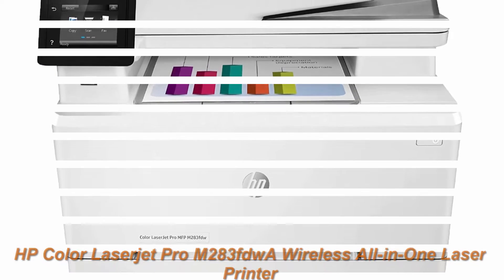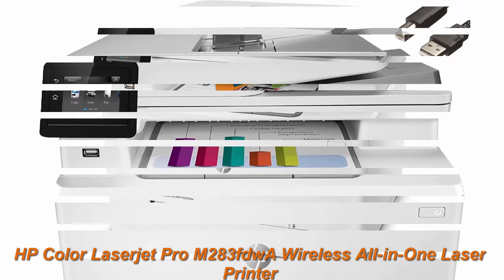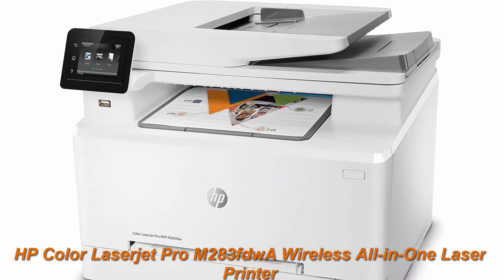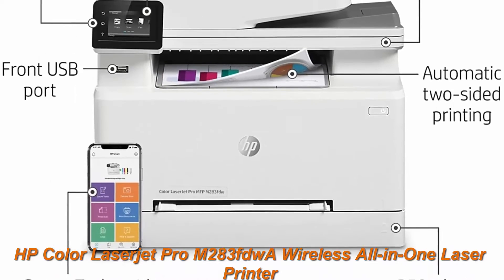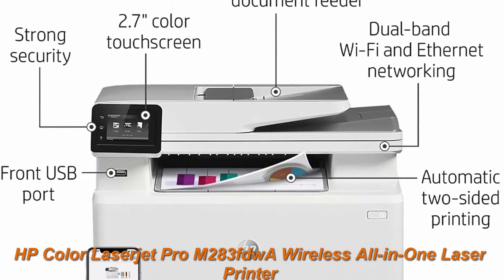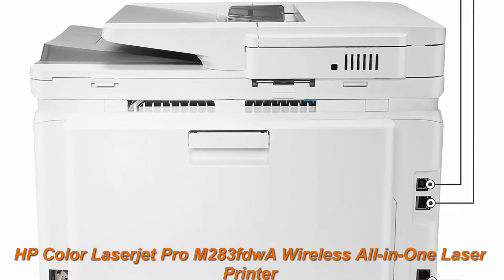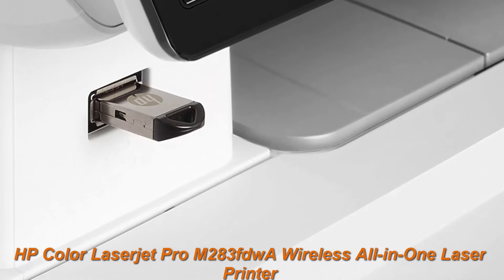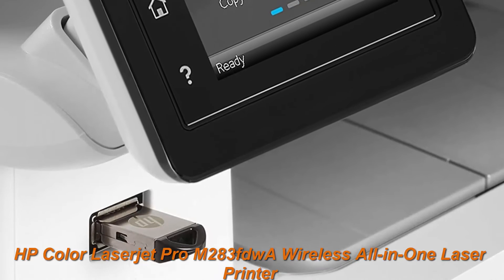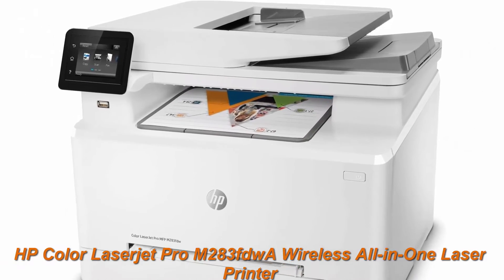Top 3: HP Color LaserJet Pro M283FDWA Wireless All-in-One Laser Printer. Print, Scan, Copy, Remote Mobile Print, Auto 2-Sided Printing, 22 ppm, 250 sheet, works with Alexa, bundle with Jofo printer cable. High quality main features: fast color printing, copying, scanning and faxing, plus double-sided printing and a useful color touch screen control panel.